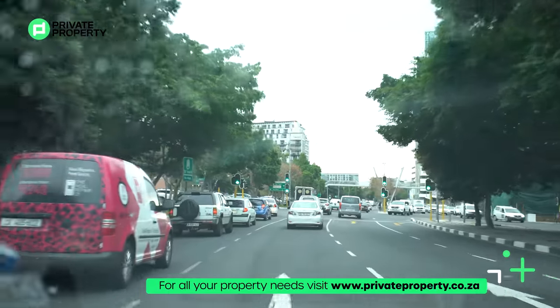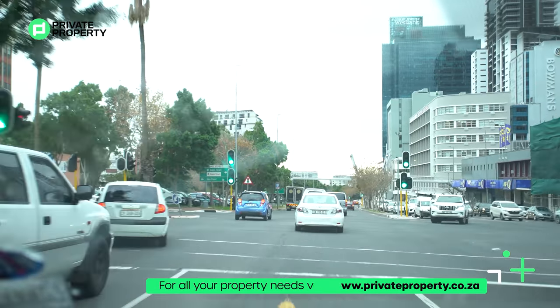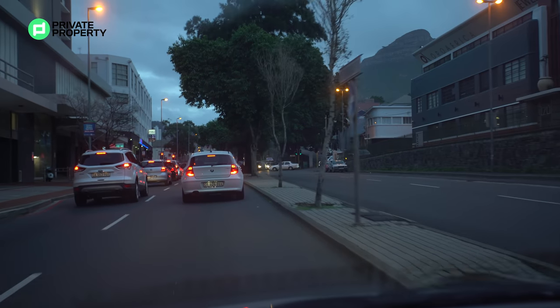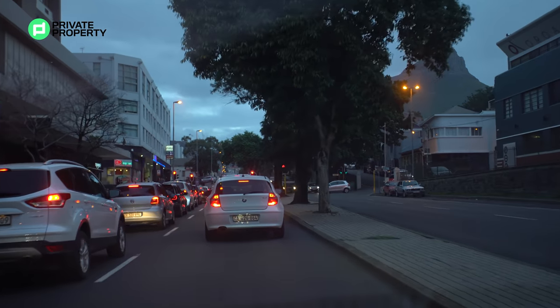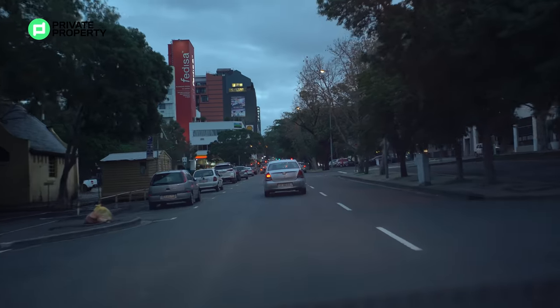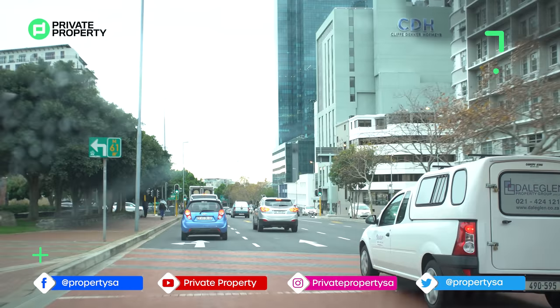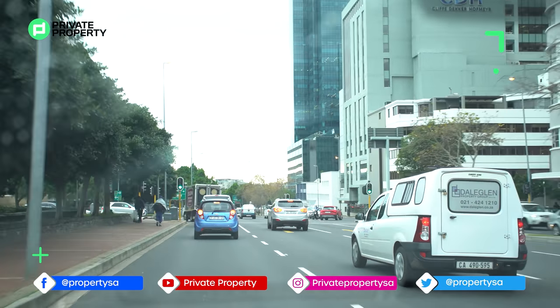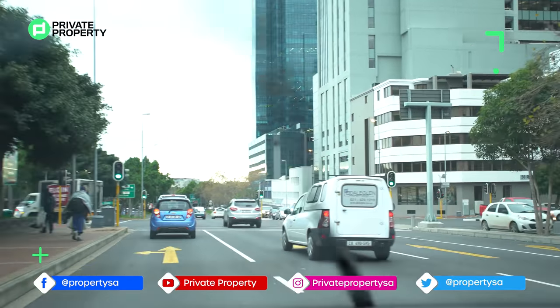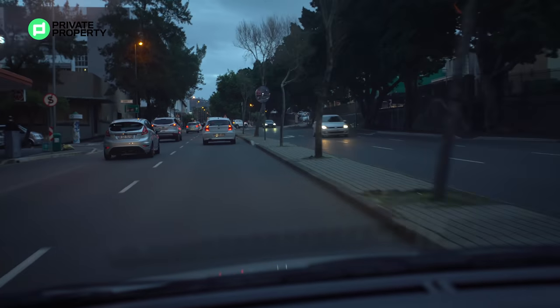Here we are going through City Bowl. City Bowl is the perfect place for people who like to be close to the action. You've got pumping nightclubs and bars, plenty of trendy restaurants on every single corner — there's such a vibe in City Bowl. Absolutely love it. Traffic as well, as you can see, even on a day like this. But it's a bustling, cosmopolitan mix of things to do.